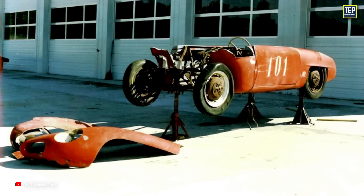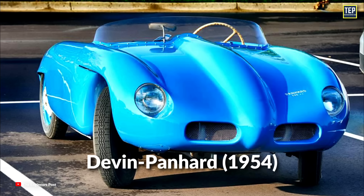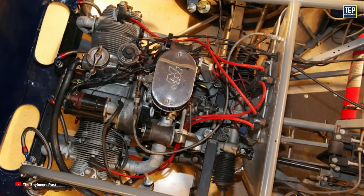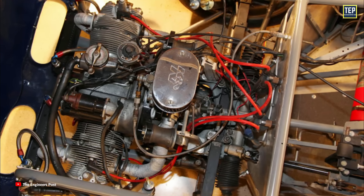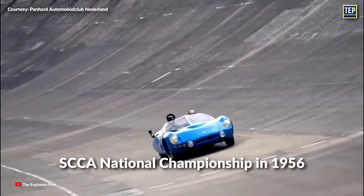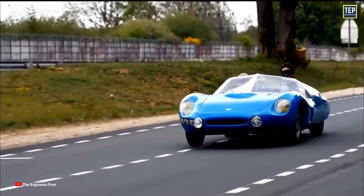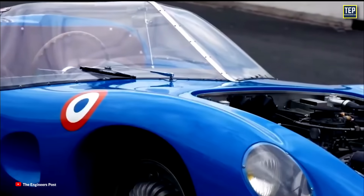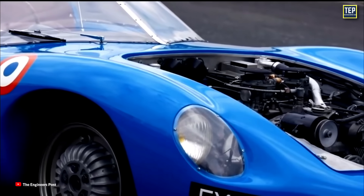The first known car engine to use a timing belt was the American 1954 Devin Panhard, which used an engine converted from push rods to overhead camshafts through the use of a toothed belt made by the Gilmer Company. Devin Panhard's success on the track was notable, as it won the Sports Car Club of America National Championship in 1956. This victory validated the effectiveness of the timing belt system in competitive racing environments.